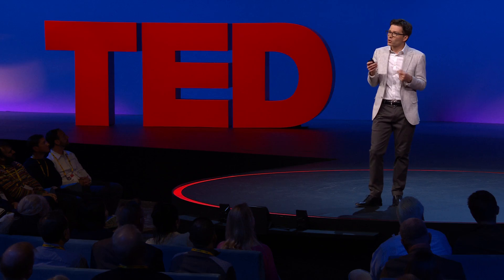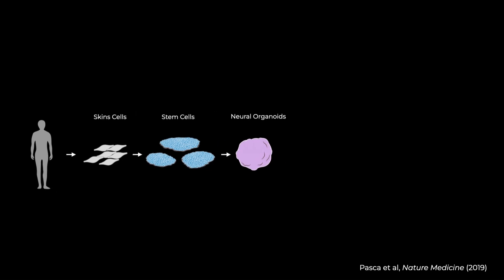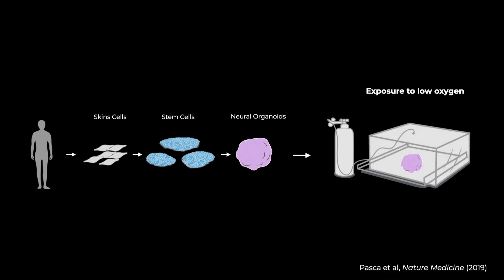With these models of brain growth, we started wondering: could we use them to start to understand disease? For instance, we wanted to know if we could understand how low oxygen impacts the brains of premature babies. We took brain organoids and put them in a special incubator, then lowered the concentration of oxygen and watched them. We discovered that only one specific cell type was affected — the cell type responsible for the expansion of the human cortex. We found exactly how that happens and even found a drug that could prevent that process.